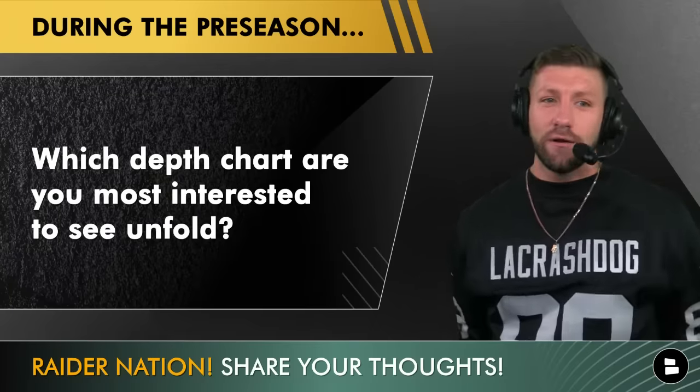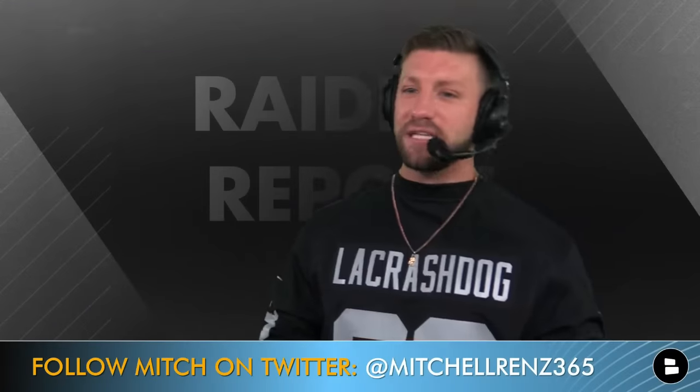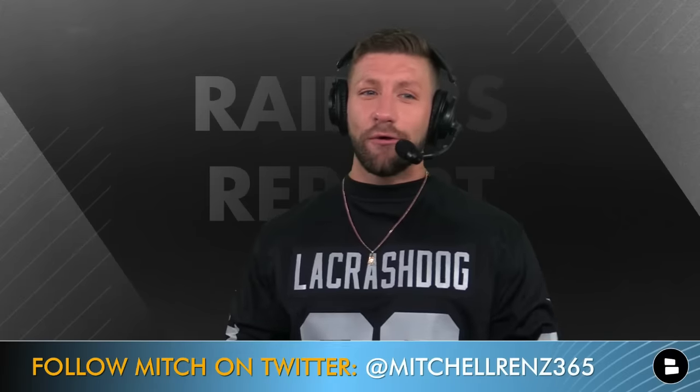Let's first start at the Raiders quarterback depth chart — no surprises whatsoever. Jimmy Garoppolo is your number one, Brian Hoyer at number two, Aidan O'Connell at three. A lot of people will probably overreact to O'Connell being number three, but this is the Raiders' plan. They want him sitting back learning the offense and the McDaniels system. Hoyer was brought in mainly to groom Aidan O'Connell. Chase Garbers is also on the roster to play during the preseason.